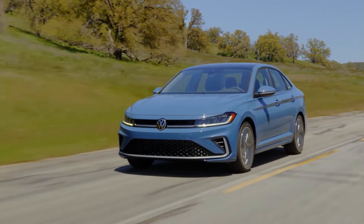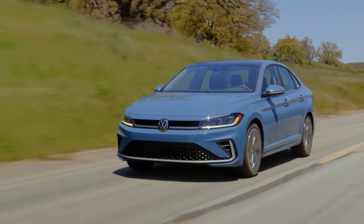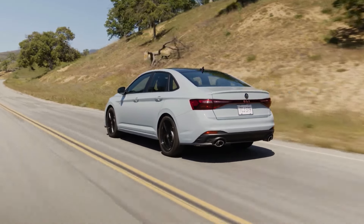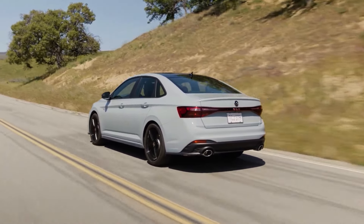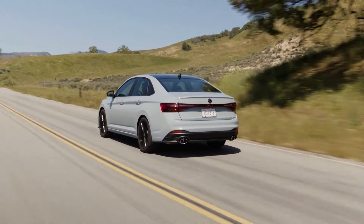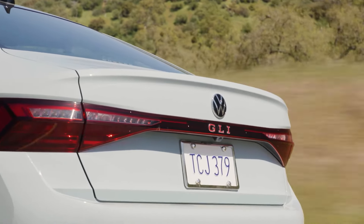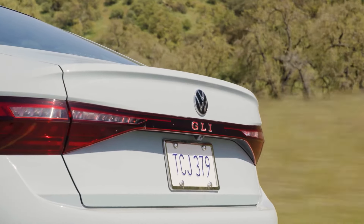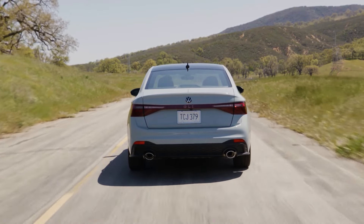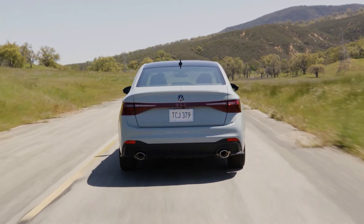Volkswagen has just unveiled the updated 2025 Jetta in North America. While it's not an entirely new model, it does come with some notable changes. The 2025 Volkswagen Jetta remains largely unchanged from its 2024 counterpart. Rather than major performance enhancements, Volkswagen has concentrated on improving quality of life features, technology, comfort, and overall value. Notably, the Jetta's affordability continues to be its standout feature.